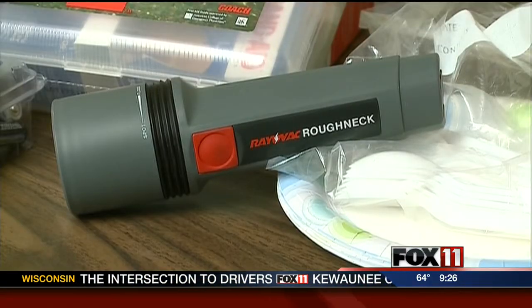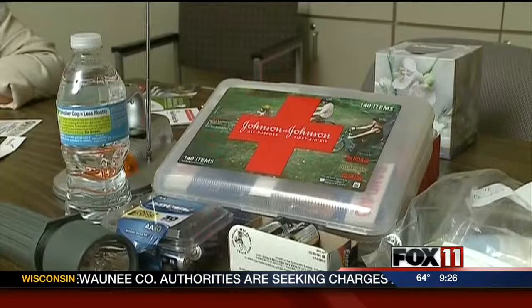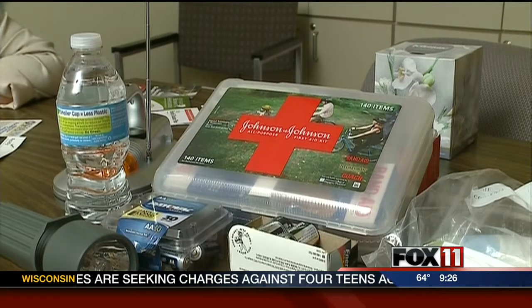A basic emergency kit should consist of a flashlight, weather radio, spare batteries, first aid kit, and enough canned food and water to last for at least three days.